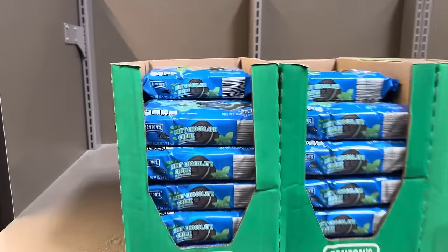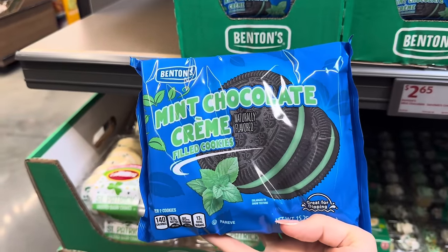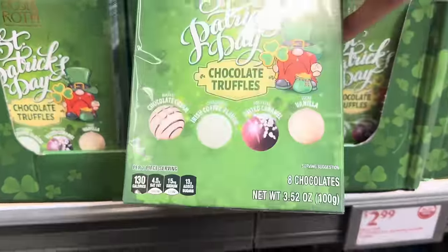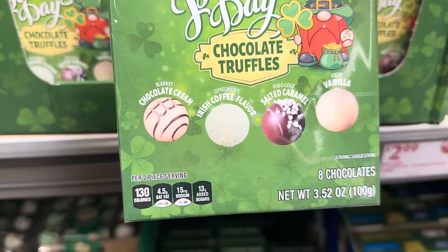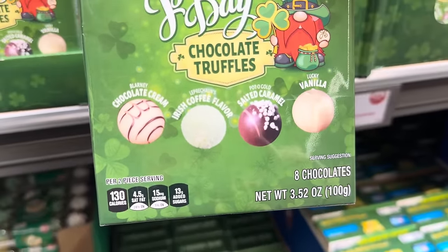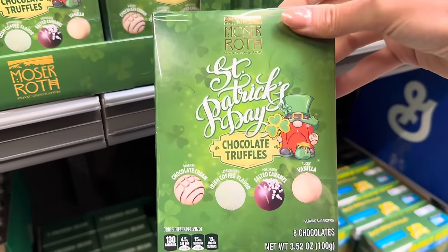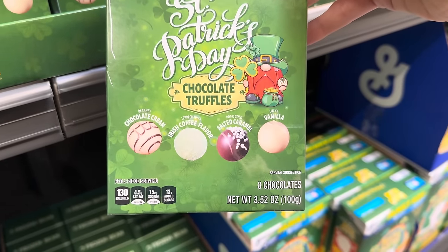Down here we have St. Patrick's Day Chocolate Truffles — Blarney. I've been to Blarney Castle and kissed the Blarney Stone! They have Blarney Chocolate Cream, Leprechaun's Irish Coffee Flavor, Pot of Gold Salted Caramel, and Lucky Vanilla. $2.99. These chocolates are usually fantastic, so I would say go for it. There are eight of them, two of each.